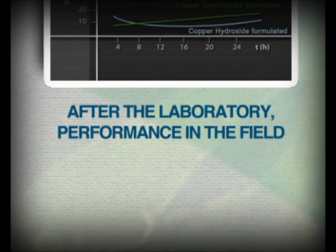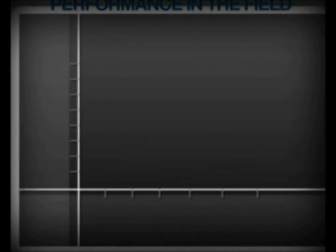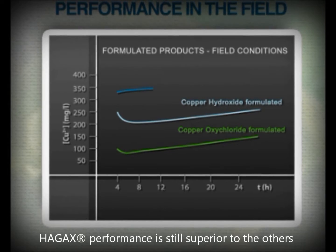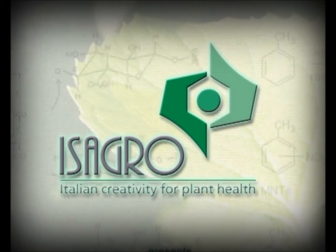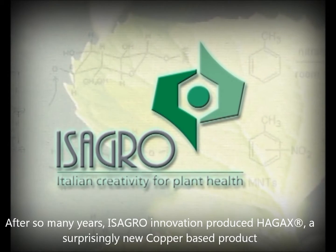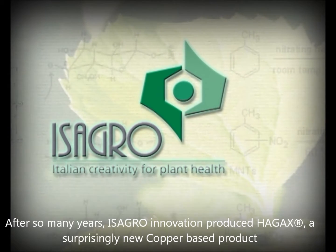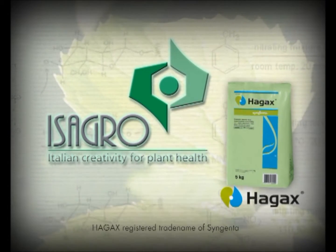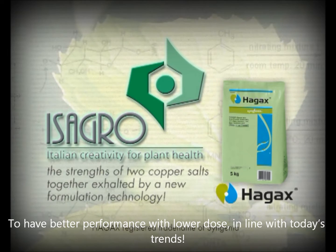Now let's compare the results in the field in the presence of carbon dioxide. It's in the real conditions of application that HAG-XWG stands out, with significantly better results than mere copper formulations. When everybody thought there was nothing more to say about copper, Isagro went beyond all expectations, by combining the advantages of both copper salts in a single product and enhancing their effectiveness thanks to the innovative fluid bed technology formulation, in order to achieve better performance with a lower dose of product. An innovation in step with the times.